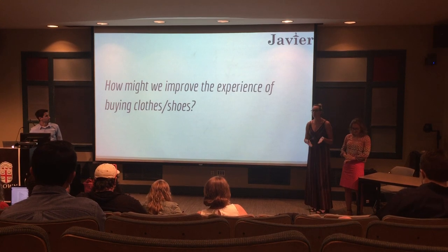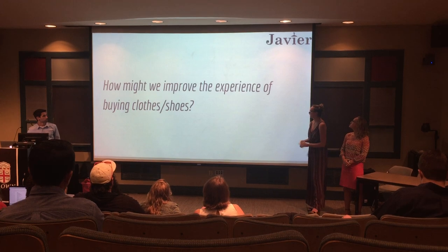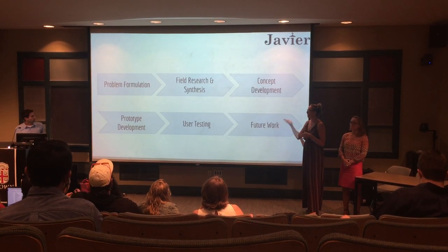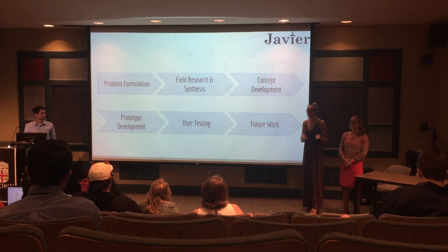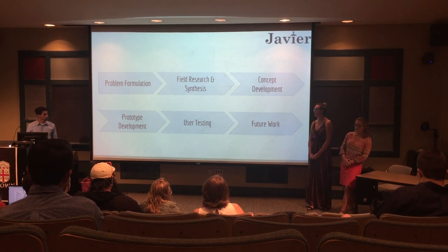The problem that we are presented with is how might we improve the experience of buying clothes or shopping, and today we're going to walk you through our entire process from problem formulation to current product and even future ideas and additions that we added on later.